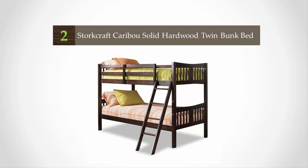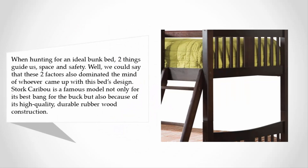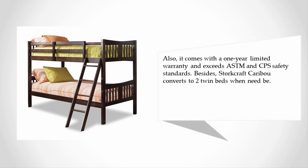At number two: when hunting for an ideal bunk bed, two things guide us — space and safety. These two factors also dominated the mind of whoever designed this bed. The Storkcraft Caribou is a famous model, not only for its best bang for the buck, but also for its high-quality durable rubberwood construction. It comes with a one-year limited warranty and exceeds ASTM and CPSC safety standards. The Storkcraft Caribou also converts to two twin beds when need be.